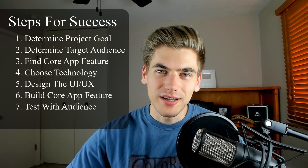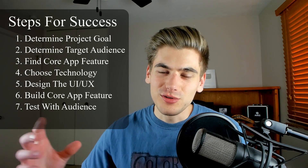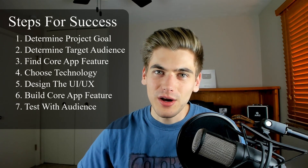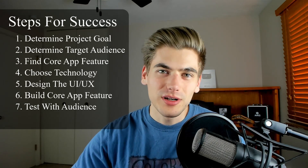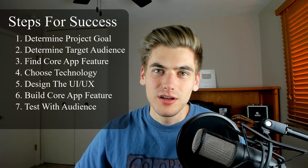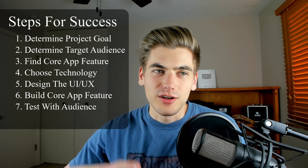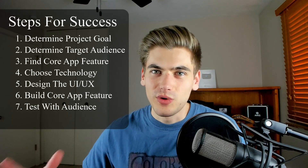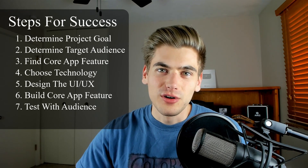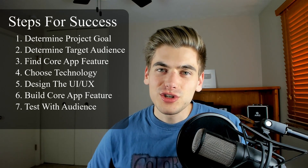That leads us to step seven: get your project in front of people as quickly as possible, because you have bias towards your own project. As soon as other people use it, they'll immediately know all the things that are wrong with it. Figuring out those problems early means you can quickly change and iterate. This is also why we only built the smallest component first — because maybe you had a grand idea for additional features, but your users never actually wanted those features and wanted something else instead. Now you haven't wasted weeks, months, or even years building things nobody wanted.